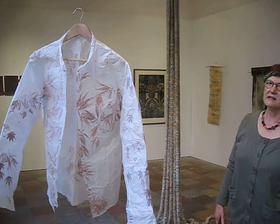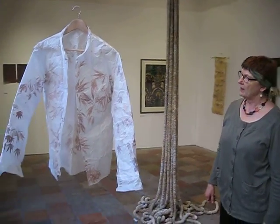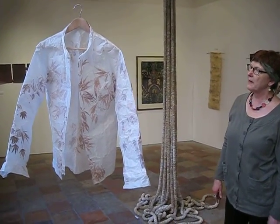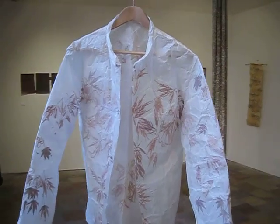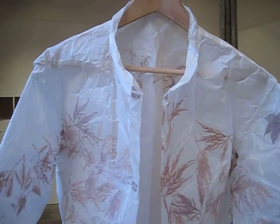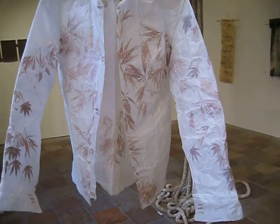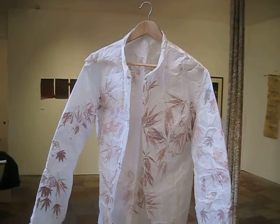Susanna Cianferini made this piece from Purchase Cozo paper, which has embedded dried leaves in it. It's a man's shirt, and it looks lovely with the light coming through the medieval windows here.